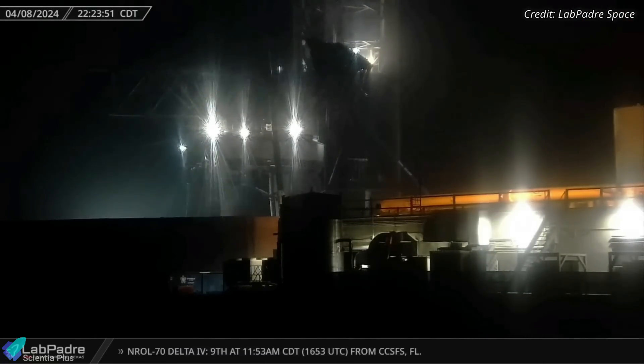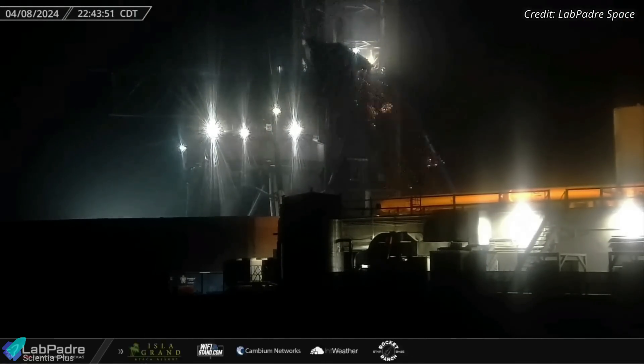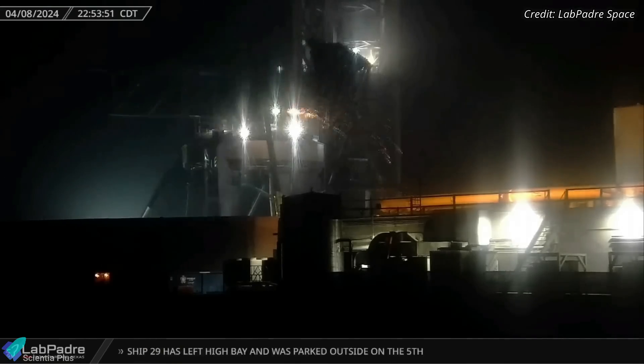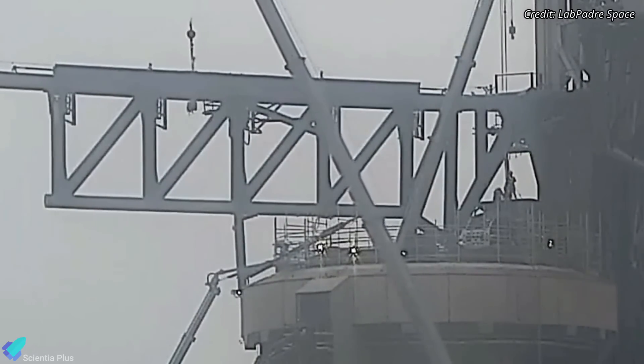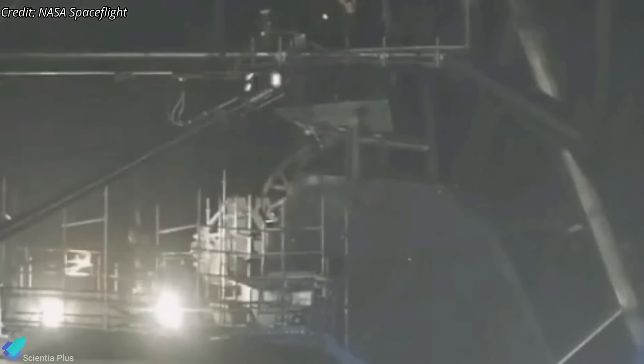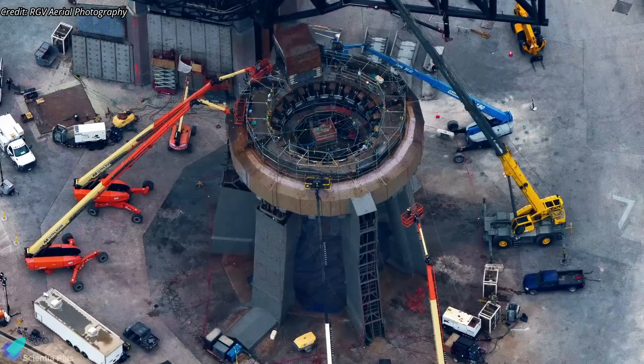After Booster 11 departed the launch site, teams resumed work on the orbital launch mount and launch tower arms. Extensive welding activity has been observed in recent days. Components were removed from the launch mount for replacement, and upgrades are underway for the Booster quick-disconnect mechanism. Let's hope that the launch pad will be prepared for the wet-dress rehearsal without significant delays.